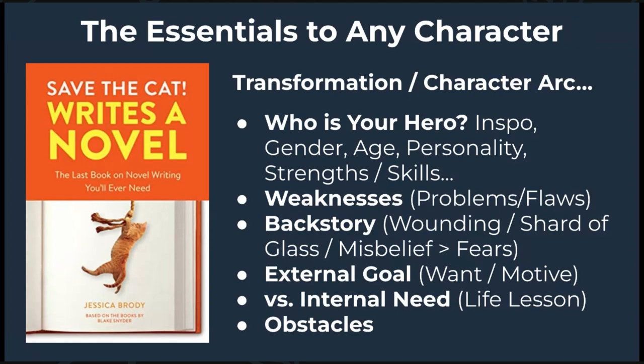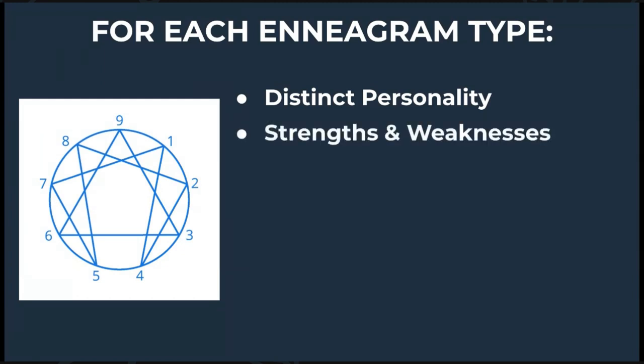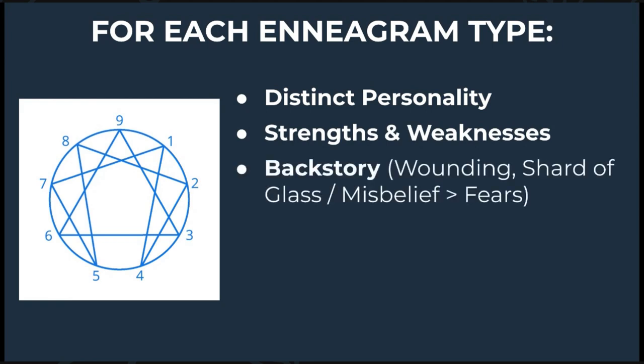So how do you effectively come up with all these things? This is where the Enneagram is a lifesaver. The Enneagram is a typology system that describes human personality as nine distinct yet interconnected personality types. Each of these can help you develop more of who your hero is. Within that personality, each type has certain strengths that come out when they're in a healthy or safe place in their life, and weaknesses that come out when they're unhealthy or in stress. These strengths and weaknesses are usually rooted in the person's childhood or backstory, which leads to a core wounding, shard of glass, lie, misbelief, and fears.